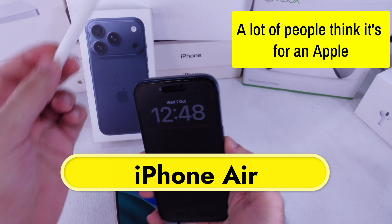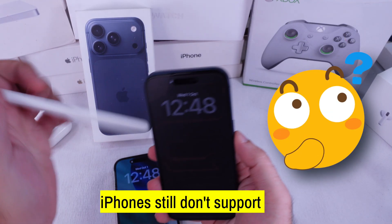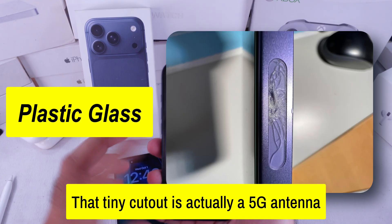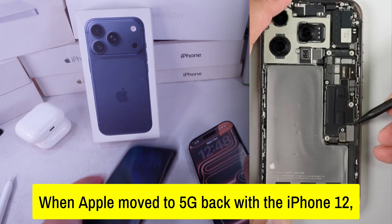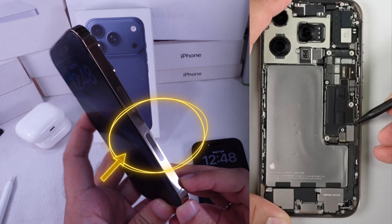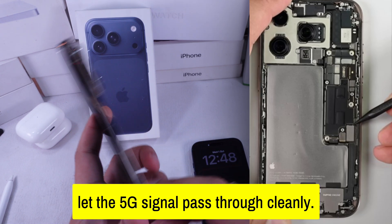A lot of people think it's for an Apple Pencil or finger scanner. Nope, iPhones still don't support that. That tiny cutout is actually a 5G antenna window. When Apple moved to 5G back with the iPhone 12, the metal frame started blocking some of the high-speed signals, so Apple added this small plastic window to let the 5G signal pass through cleanly.